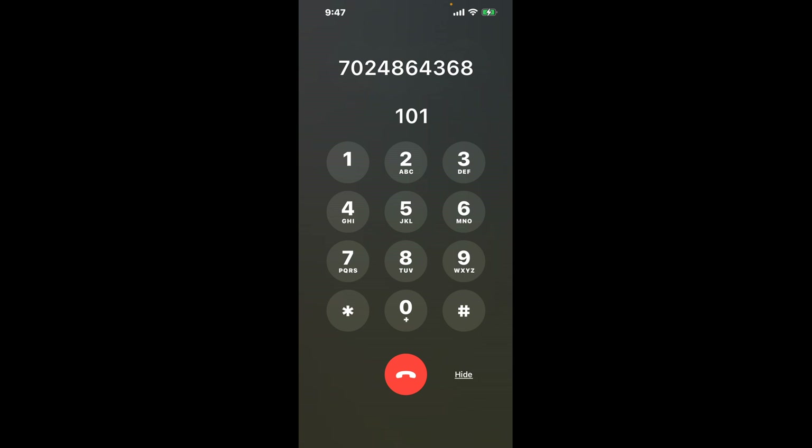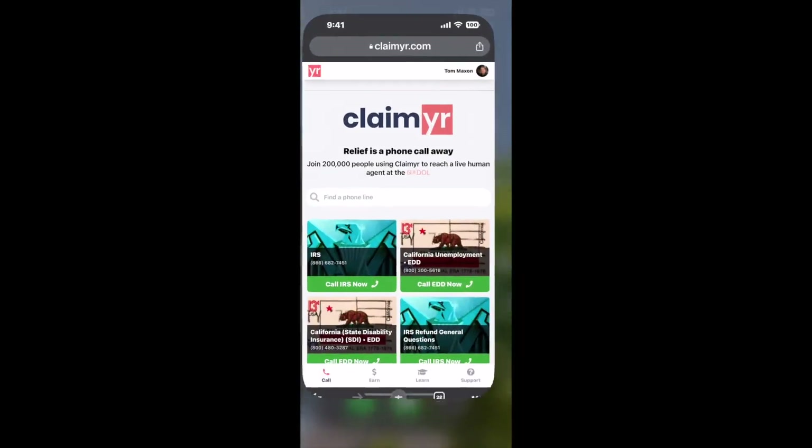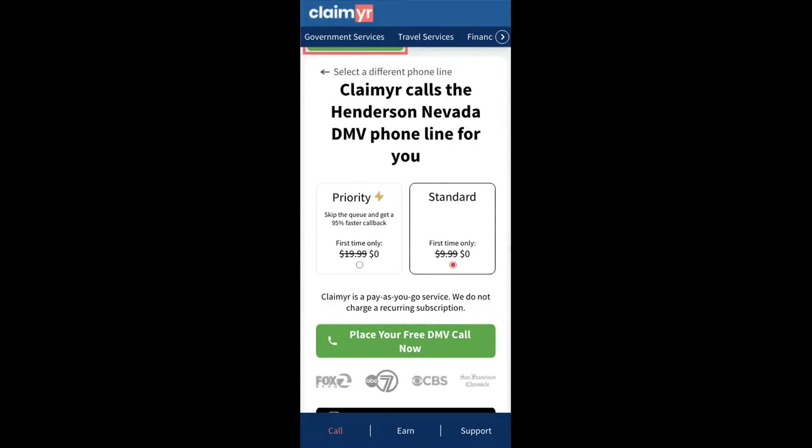The next method is the better way to reach a live person at Henderson Nevada DMV. I built a calling tool — to use it, open up your browser, go to claimer.com, and search for the Henderson Nevada DMV option.